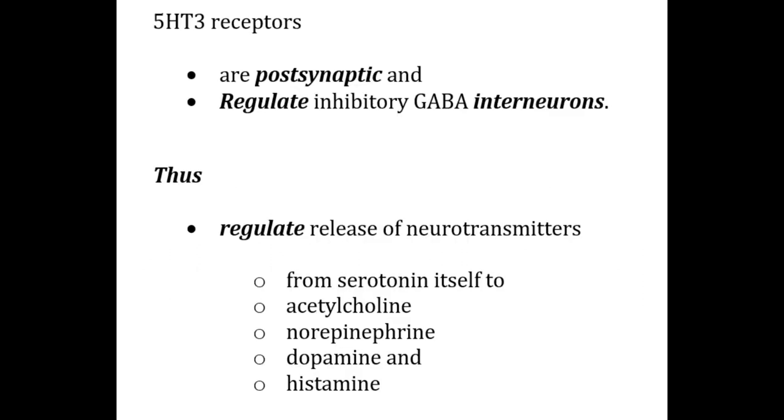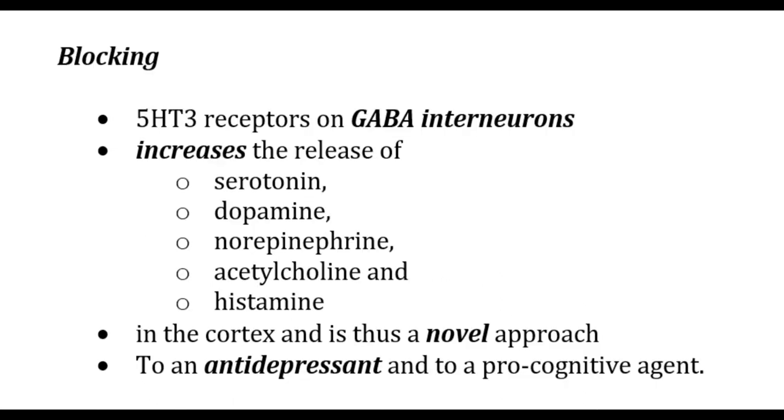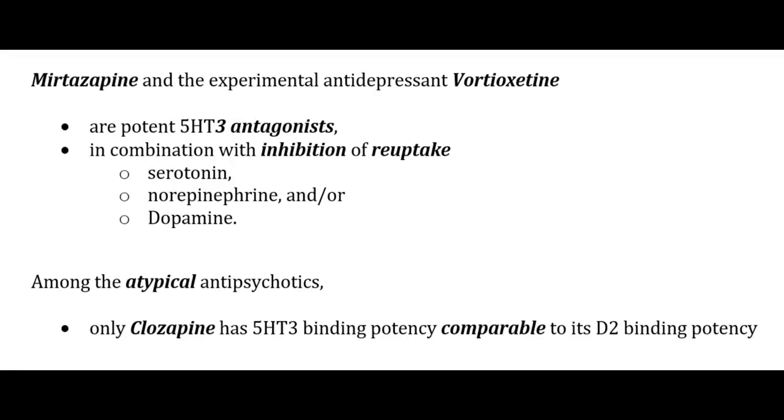5-HT3 receptors are postsynaptic and regulate inhibitory GABA interneurons, thus regulating the release of all major neurotransmitters — serotonin, acetylcholine, norepinephrine, dopamine, and histamine. They are involved in centrally mediated vomiting and nausea; blocking them in the chemoreceptor trigger zone is an established approach to mitigating nausea and vomiting from cancer chemotherapy, and peripheral 5-HT3 receptors in the gut regulate bowel motility. Blocking 5-HT3 receptors on GABA interneurons increases neurotransmitter release in the cortex, a novel approach to antidepressant and pro-cognitive effects. Among atypical antipsychotics, only clozapine has 5-HT3 binding potency comparable to its D2 binding potency.